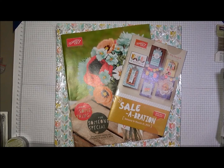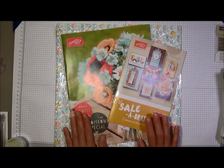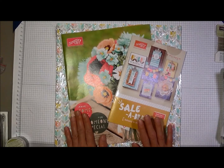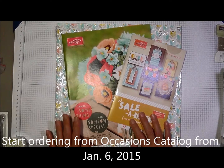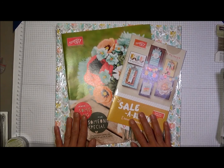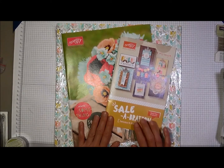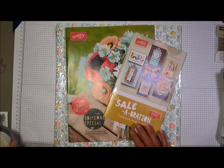Hi Crafters, this is Lorraine with Create with Lorraine and today's video is my Occasions Mini Haul Part 2. I got in my second order from the Occasions Catalog and the Celebration Catalog, which starts on January 6. For every $50 that you order from the Occasions Catalog, the annual catalog, or the clearance rack, you get to pick one free item from Celebration. Let me go ahead and show you what I got.